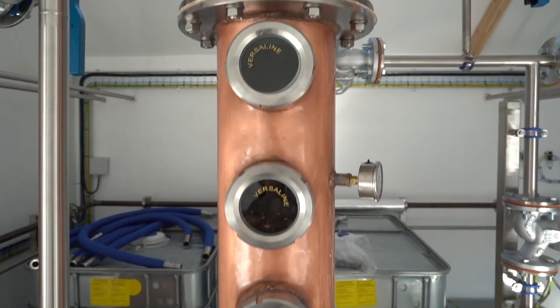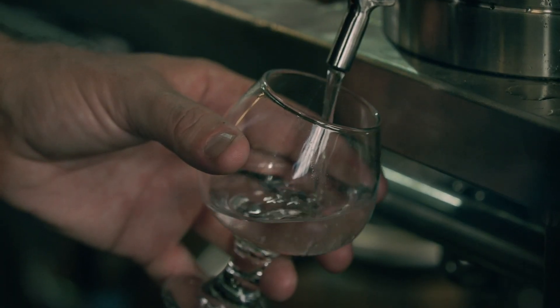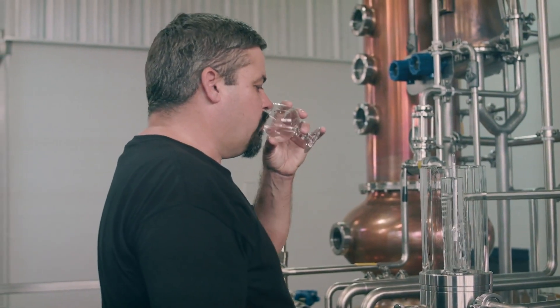As the vapors make their way up the column, the reaction increasingly separates heavier compounds, like fusel oils, from the lighter compounds, like ethanol. As a result, this increases the purity of the spirit.